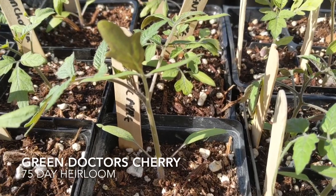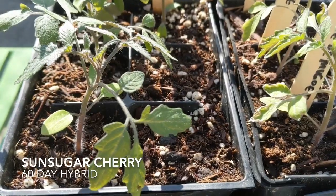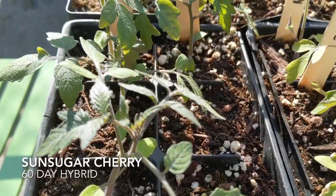We then have Green Doctors, and I'm very curious to grow a green cherry tomato because I haven't seen that before. It's named after doctors Amy Goldman and Caroline Mayle. We also have Sun Sugar, which is apparently very delicious — it's a yellow cherry, 75 days, and it's a hybrid.